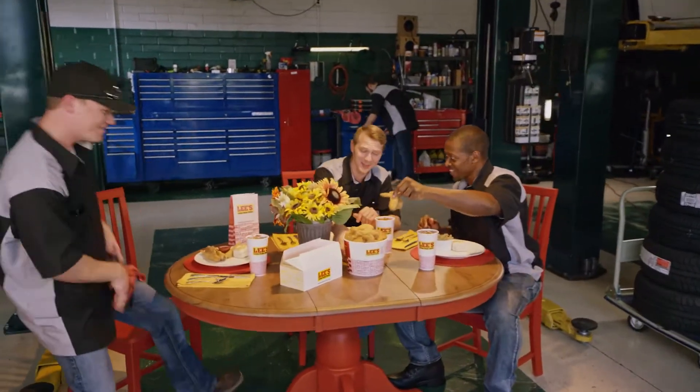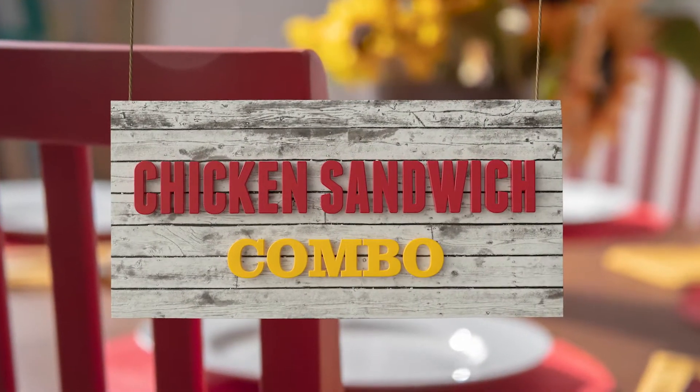With Lee's Famous Recipe Chicken, Homestyle happens here. Right now, get a taste of fame with our chicken sandwich combo at a great price.